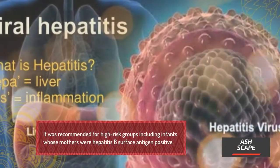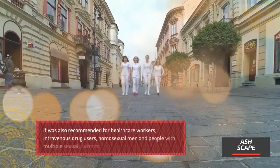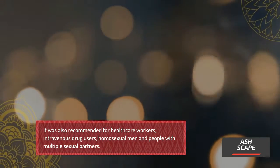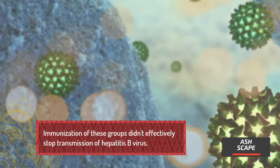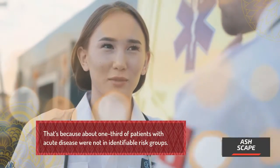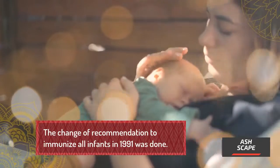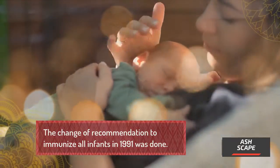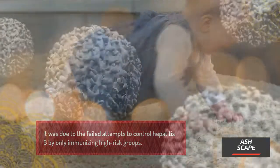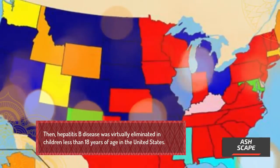Hepatitis B vaccine was recommended for high-risk groups including infants whose mothers were Hepatitis B surface antigen positive, healthcare workers, intravenous drug users, homosexual men, and people with multiple sexual partners. However, immunization of these groups did not effectively stop transmission, because about one-third of patients with acute disease were not in identifiable risk groups. The recommendation was changed in 1991 to immunize all infants, and Hepatitis B disease was virtually eliminated in children under 18 years of age in the United States.